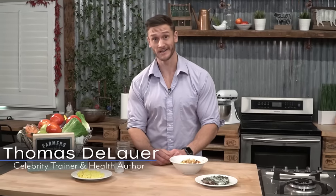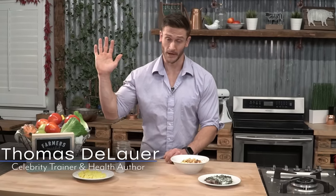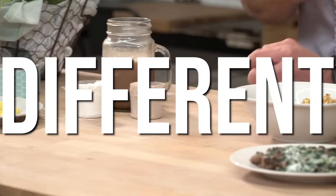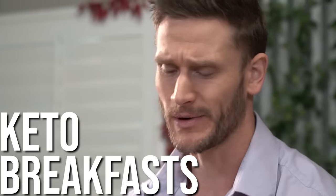Who here on keto is sick of eggs? Nothing wrong with them, but I'm just getting a little bit tired of having them in the morning every single day. So what I'm gonna do here is give you four different kinds of keto breakfasts and put a spin on breakfast. Every single one of the foods I'm talking about today has a powerful effect on your body when it comes to creating ketones, helping you burn fat, and also boosting cognitive function.